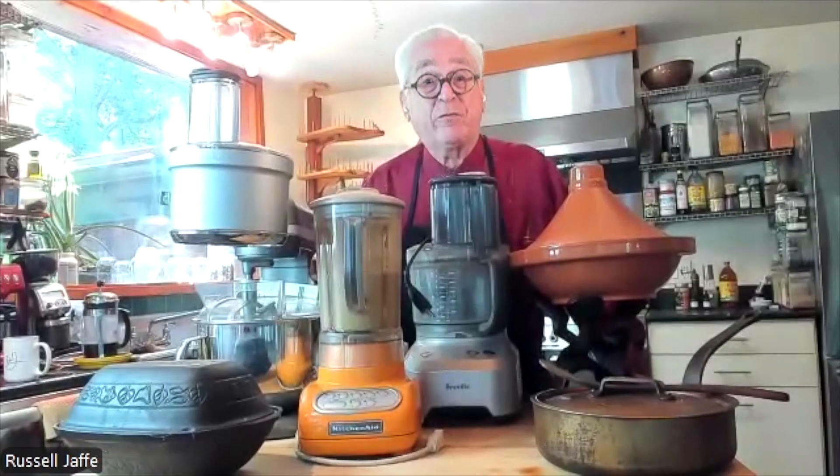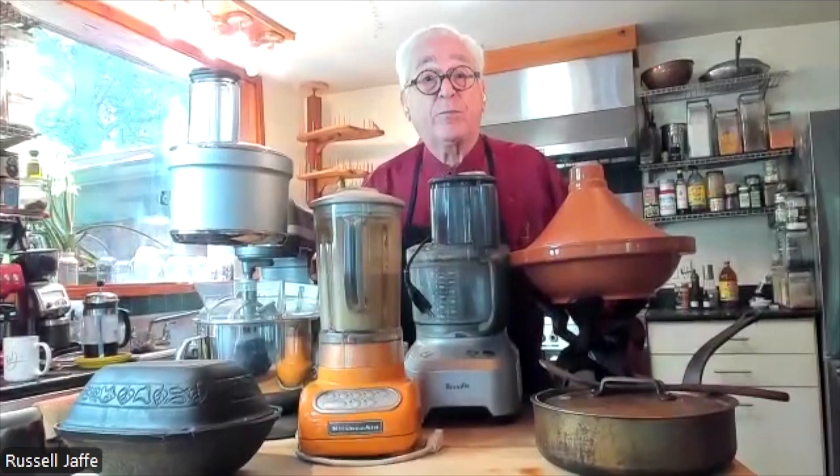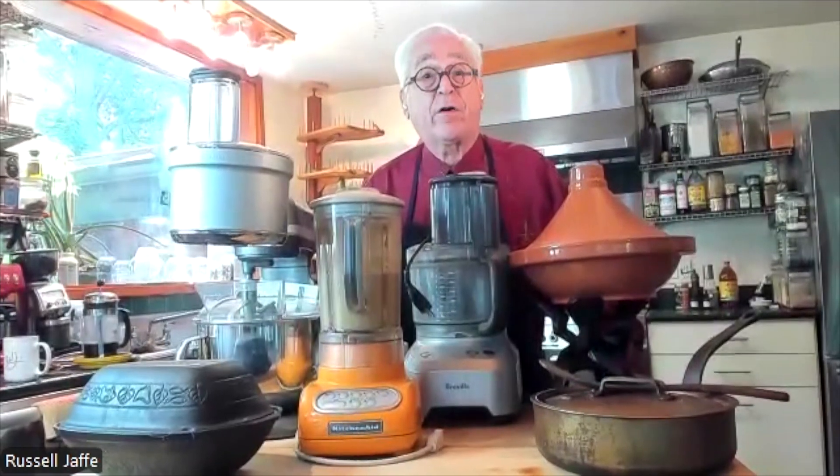This is our third kitchen video. This is about a makeover to make it more fun to produce nutritious, delicious, aromatic foods at home.